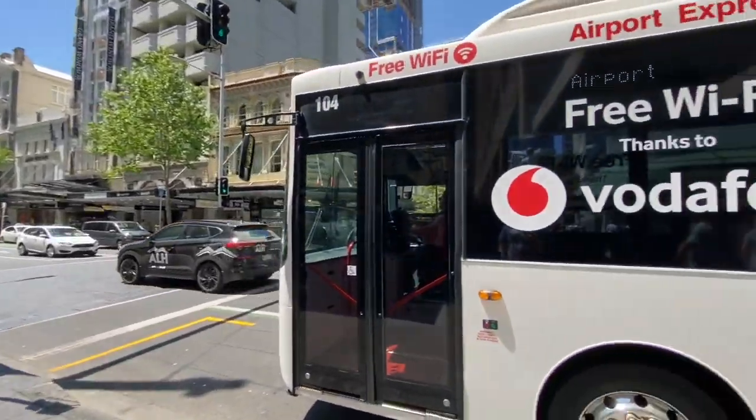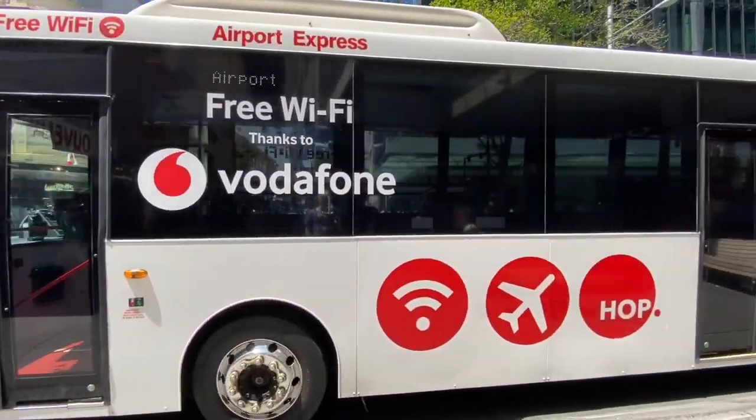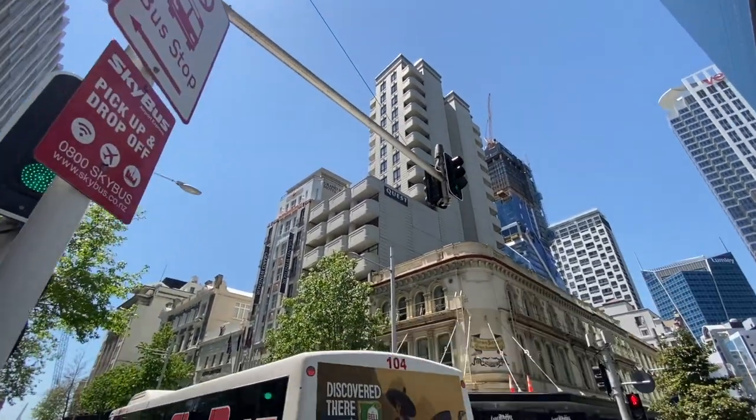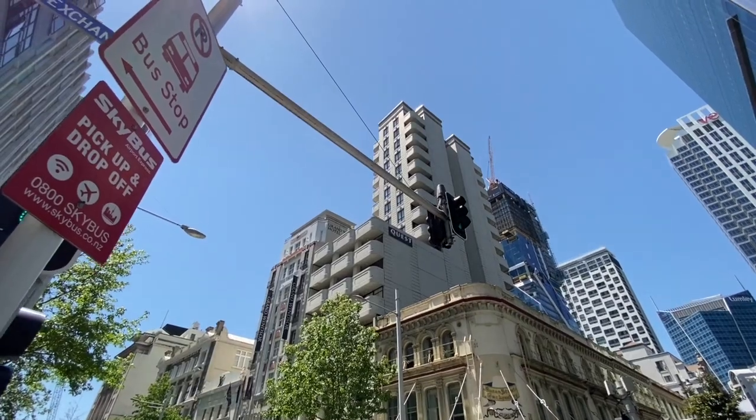The thing I like about the Skybus is that they offer free wi-fi on board. This way you can check your emails or find those check-in instructions for your hotel or Airbnb if you haven't had the chance to get your phone working on the local network.